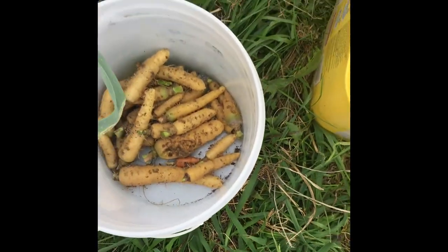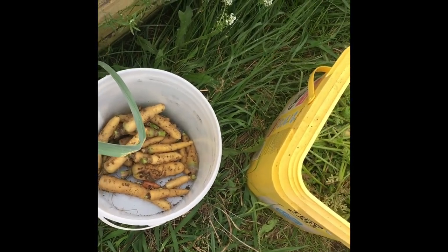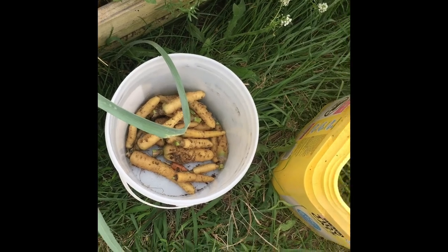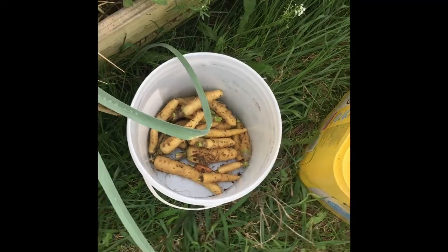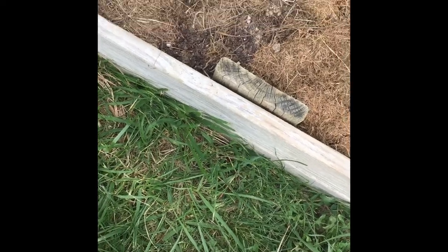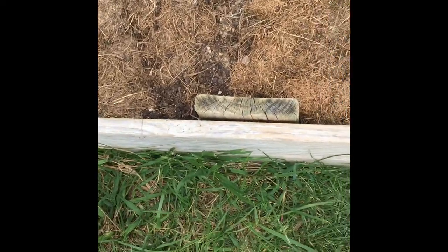I've gotten big clumps of dirt off. I'll probably take it to the garden hose and clean them up, then take it upstairs and put them in the food processor, chop them up and make some carrot cake eventually. So about a pound and a half of smallish carrots from a two-foot spot.